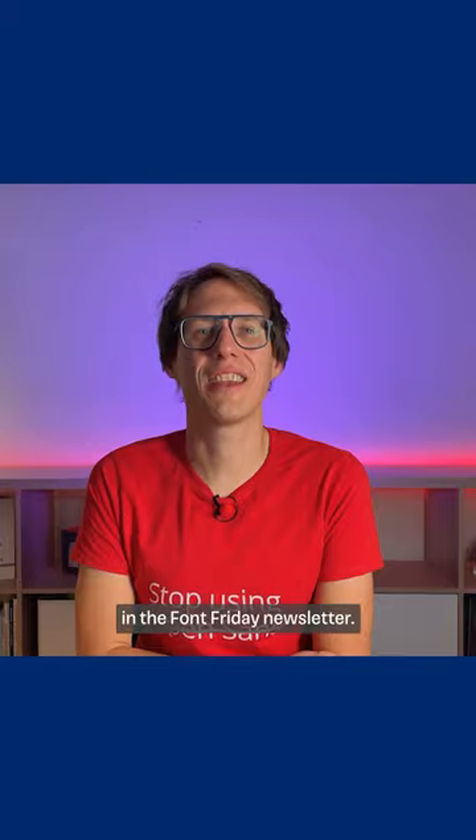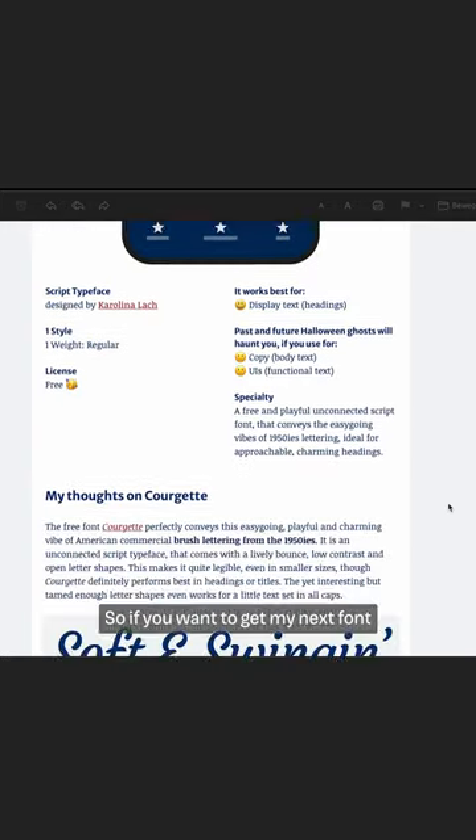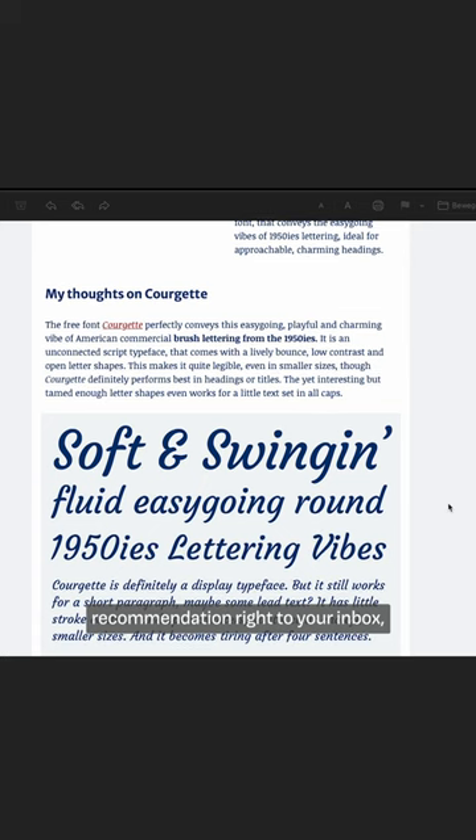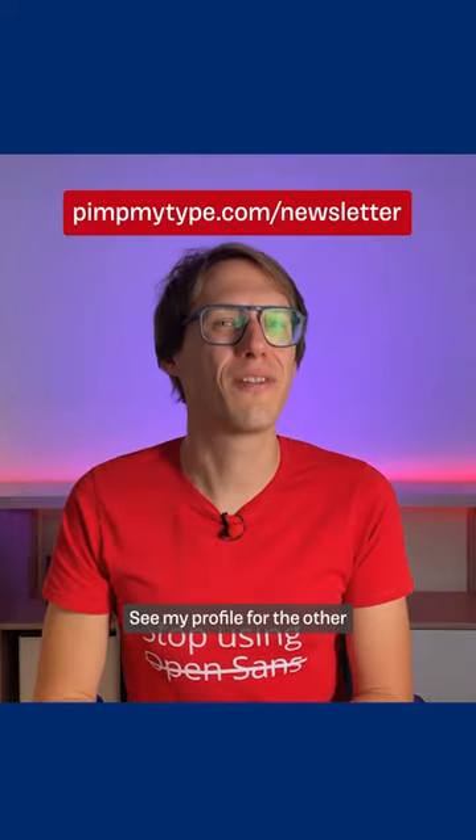I also featured Gauchette in the Font Friday newsletter, so if you want to get my next font recommendation right to your inbox, subscribe to the mailing list — link below. See my profile for the others.